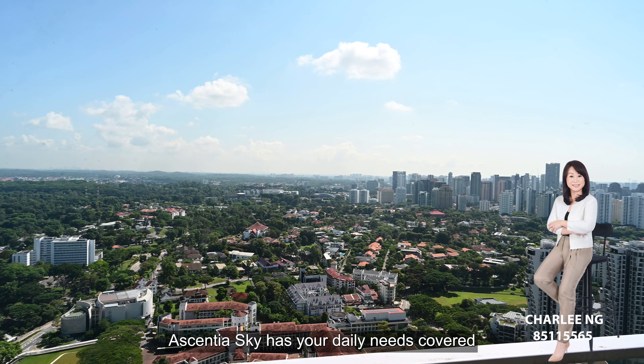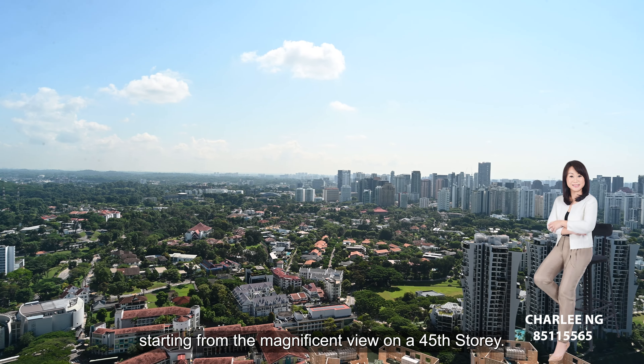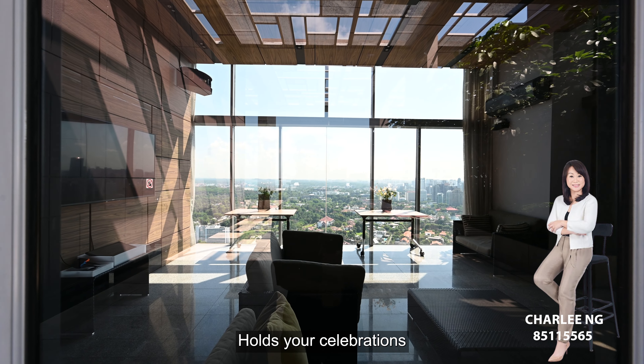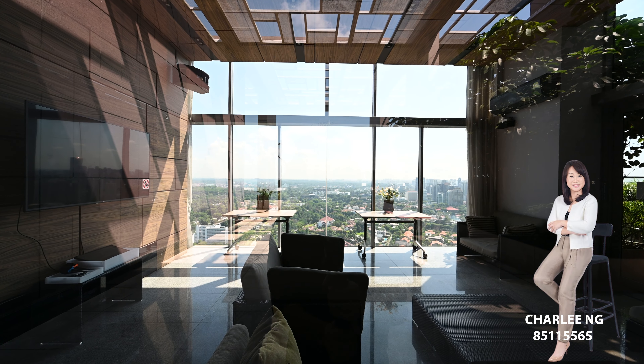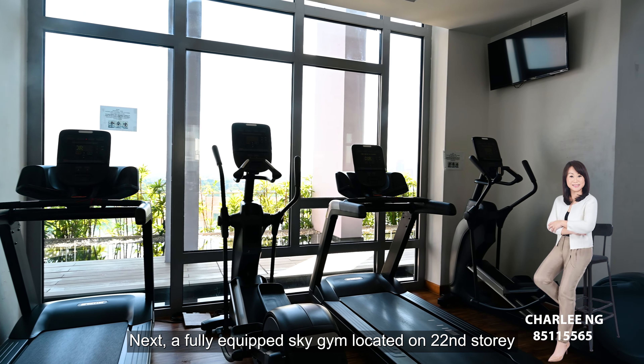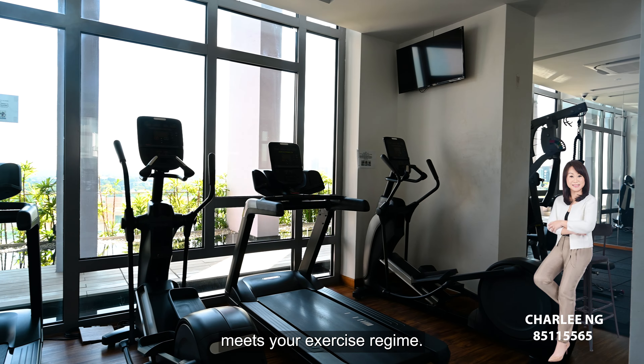Essential Sky has your daily needs covered. Starting from the magnificent view on the 45th storey, host your celebrations here to create more happy memories. A fully equipped sky gym located on the 22nd storey meets your exercise regime.